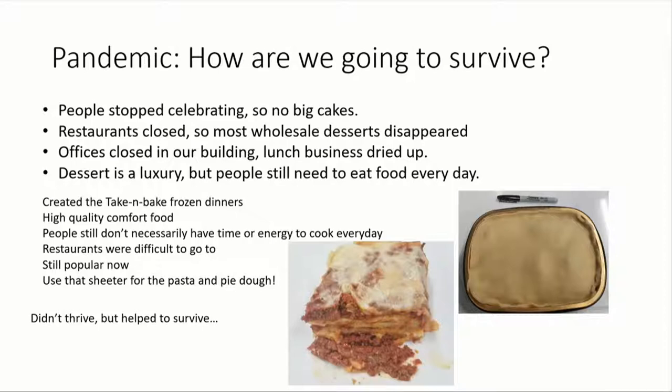Most of our wholesale dessert business disappeared overnight. A lot of the restaurants we worked with no longer exist. Offices closed in our building so the lunch business was gone. One of the things you have to remember is that dessert's a luxury — people don't eat dessert every day, they eat savory food every day. So we actually created a line of take-and-bake frozen dinners. People love them — basically comfort food. Pot pies, everybody likes the chicken pot pie.